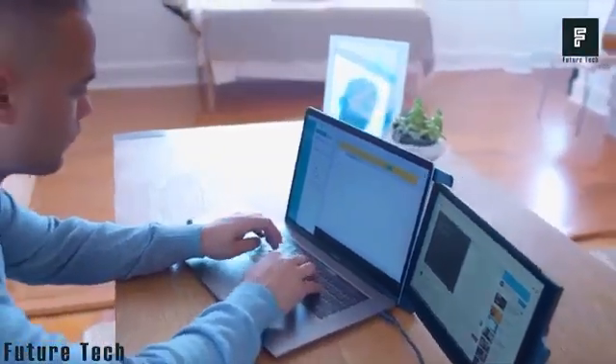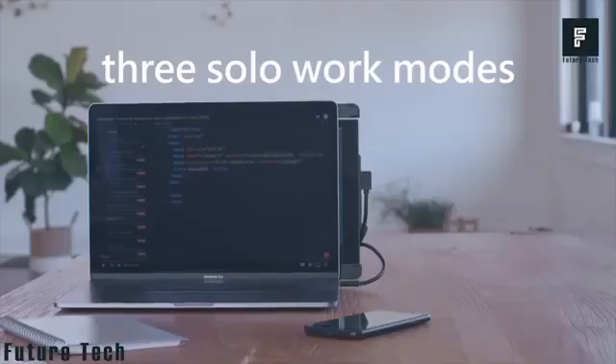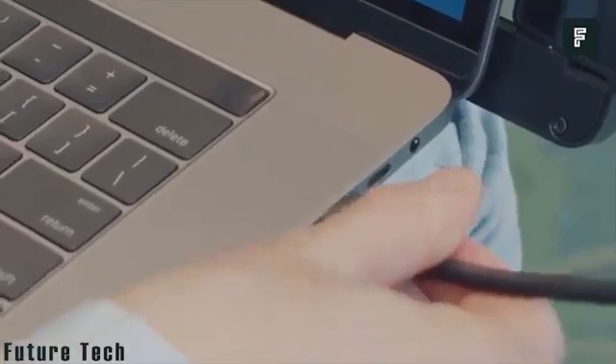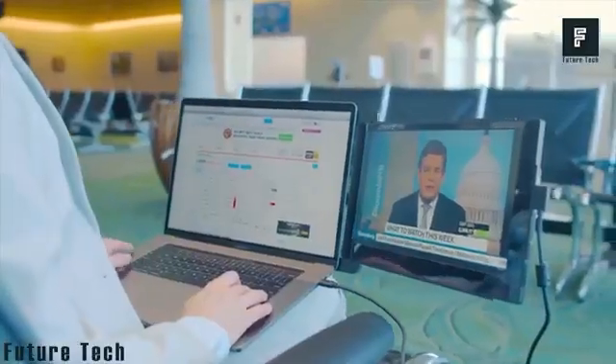For those of you who may type a lot, edit videos, or do photo editing, a large screen is a must-have. However, a secondary screen can often work just as well. The screen connects to your device through USB-C and can either mirror your desktop image or extend it.